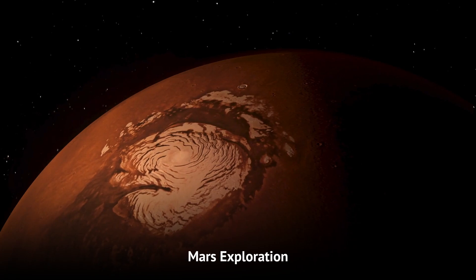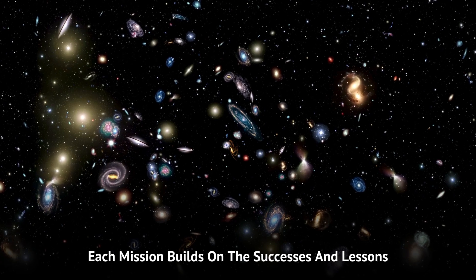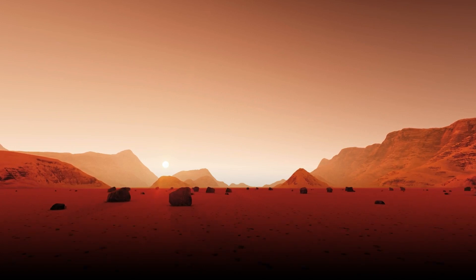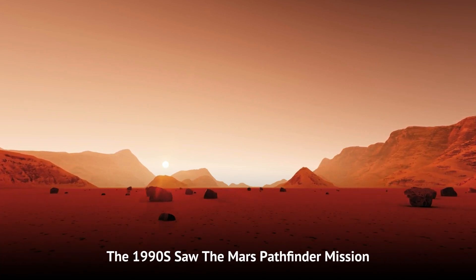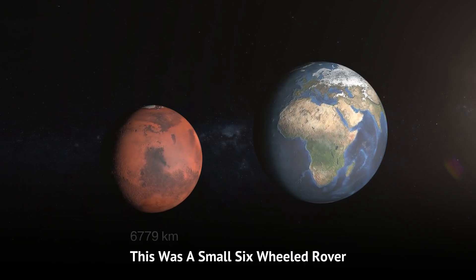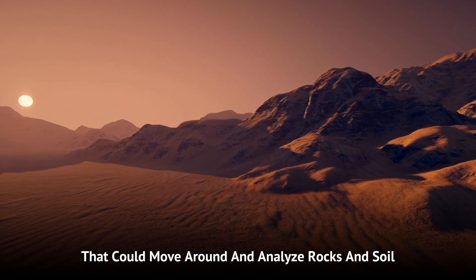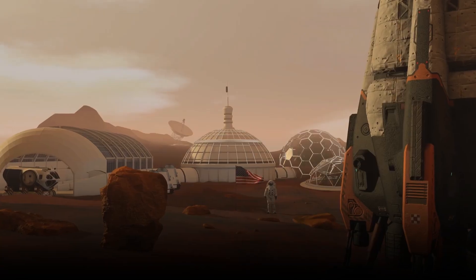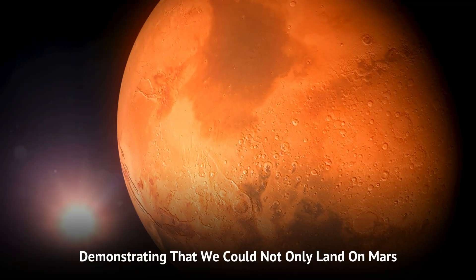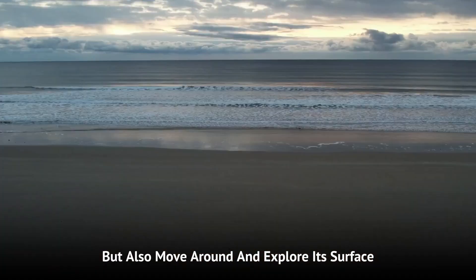Mars exploration has come a long way since those early missions. Each mission builds on the successes and lessons of the ones before it. The 1990s saw the Mars Pathfinder mission, which delivered the Sojourner rover — a small, six-wheeled rover that could move around and analyse rocks and soil. It was a huge step forward, demonstrating that we could not only land on Mars, but also move around and explore its surface.